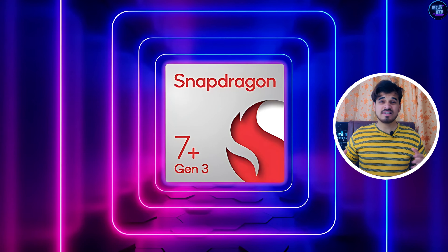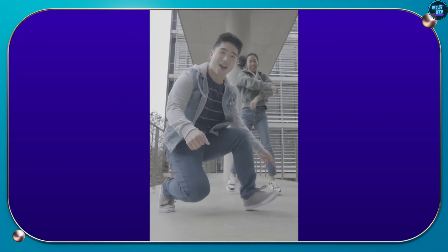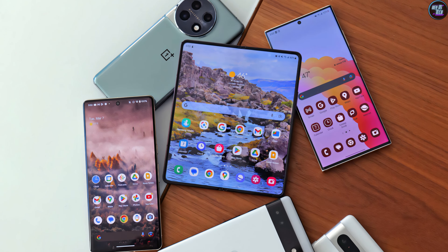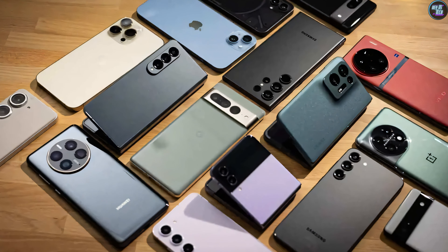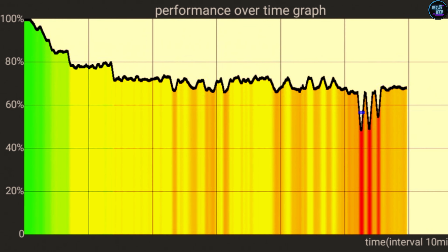And that brings me to my final verdict. It's an amazing chipset for everything — gaming, normal use, photography, videography, and many more, so it's highly recommended. Now it's up to the smartphone manufacturers to fully optimize the chipset to harness all of its power and keep it cooler, as most chipsets lose their ability when they get hot due to thermal throttling.